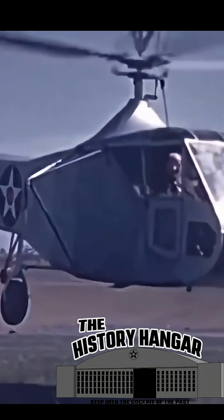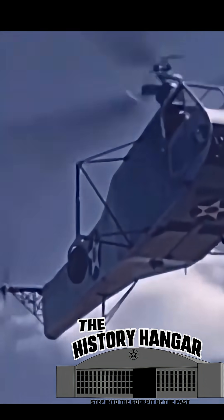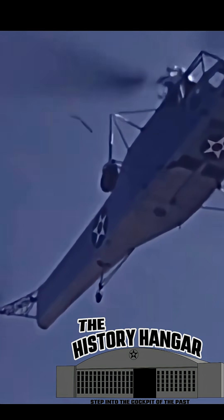Unlike earlier experimental helicopters, this one was stable, predictable, and capable of extended flight. It performed hovering lateral movement, careful maneuvering, and precision landings with a grace that had never been seen before.